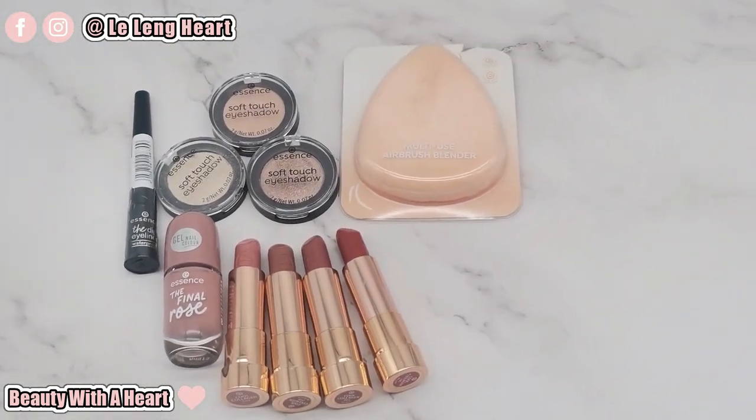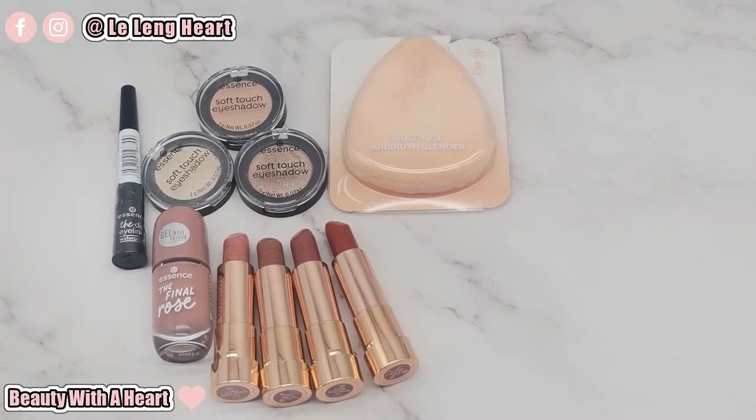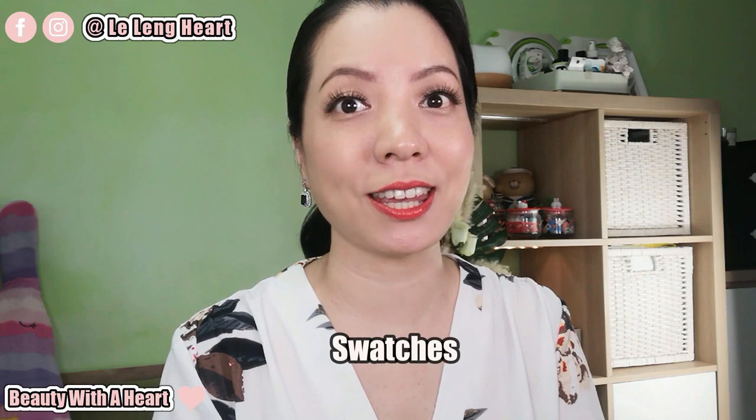These are the newly launched essence products. If you are interested in some of these products — which are good, which are not — please continue watching. In this video, I'll be doing the product demos, swatches and review. Hopefully this video can serve you as a guideline.